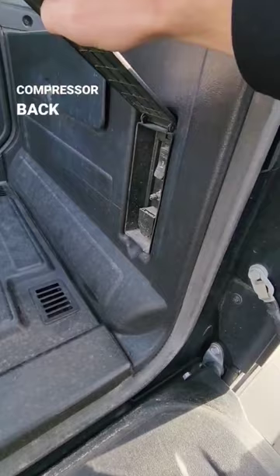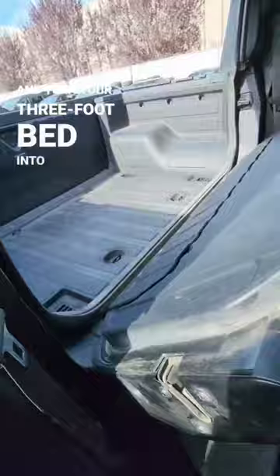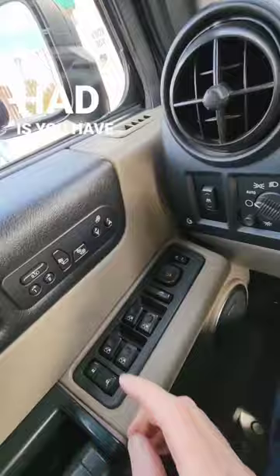Next is that this vehicle came with an air compressor back in 2007, so you can actually inflate your bicycle or ATV tires whenever you'd like. Next is if you fold down the second row seats and turn your three-foot bed into essentially a six-foot truck bed.